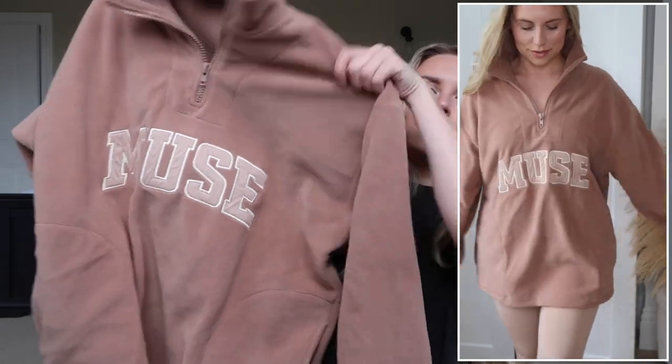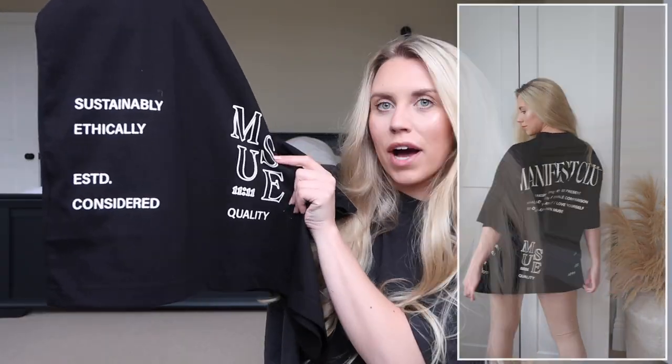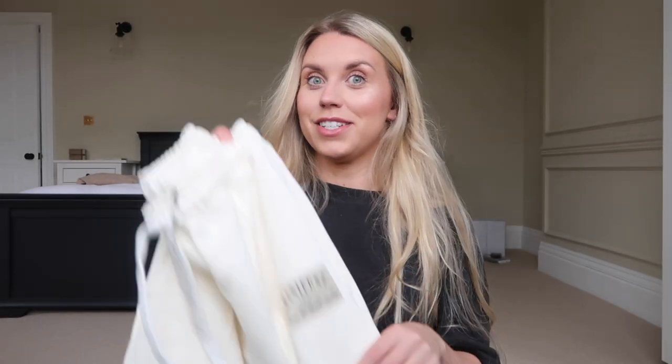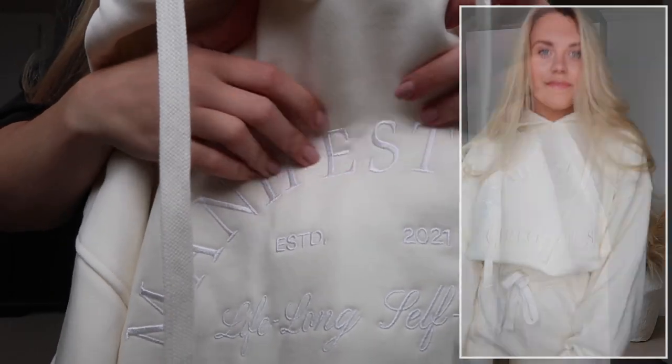I also got the 'Manifest' unisex t-shirt in cream, which I love — not white but cream. And she really spoiled me with the high-waisted joggers in 'White Sands' in a small — I have never owned joggers this high-waisted. Plus the matching hoodie in a medium with a stitched quote on the front, not a transfer. Thank you so much to Gemma for sending those.